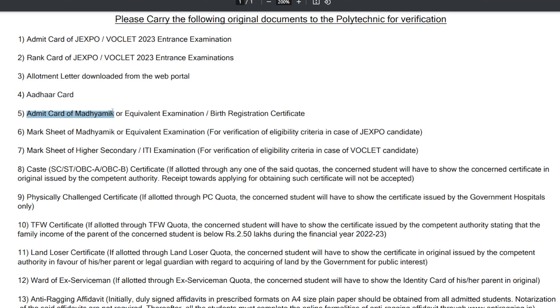Equivalent examinations, birth registration certificate, or German certificate — mark their own mark six.